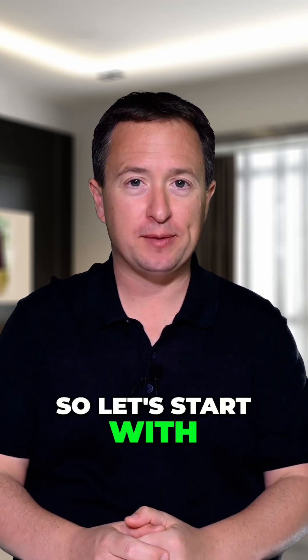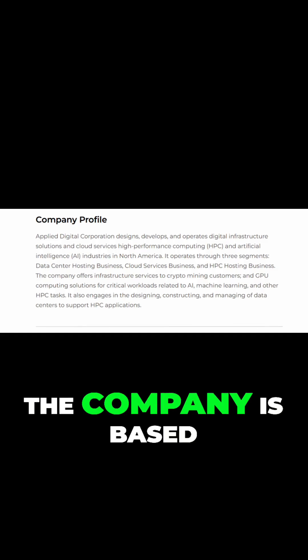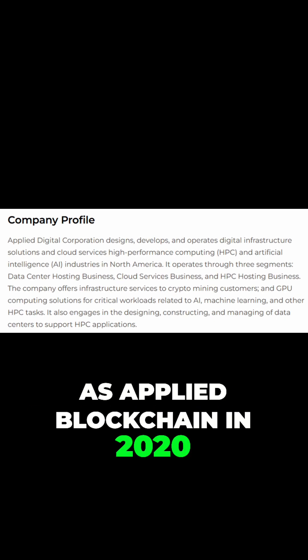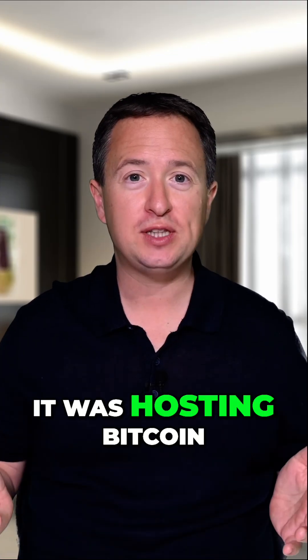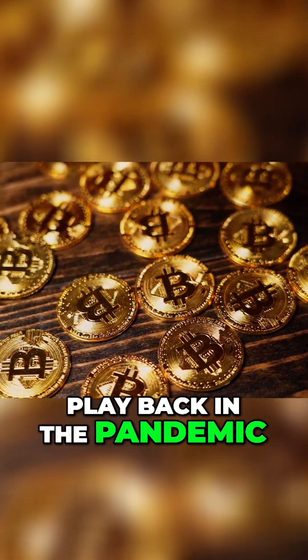So let's start with the basics. Who exactly is Applied Digital? The company is based in Dallas and they started out as Applied Blockchain in 2020. Essentially, it was hosting Bitcoin mining operations — a fairly standard crypto play back in the pandemic.